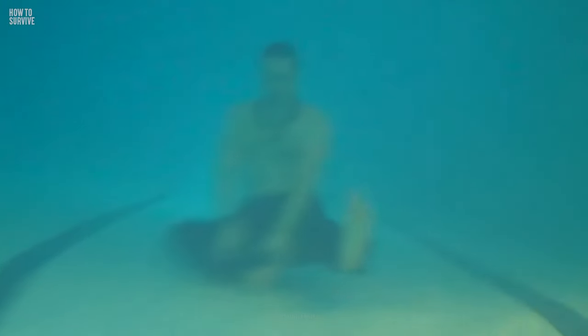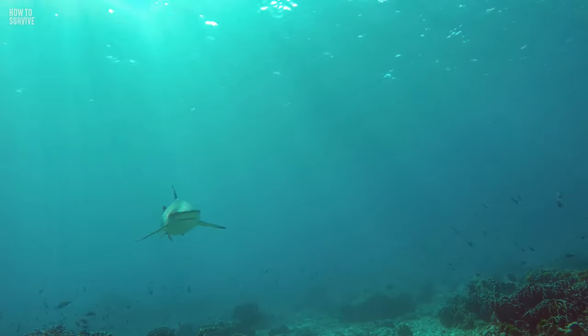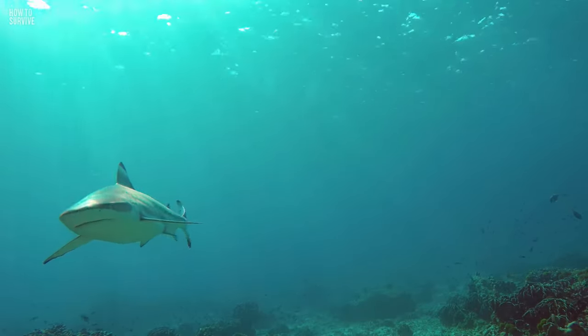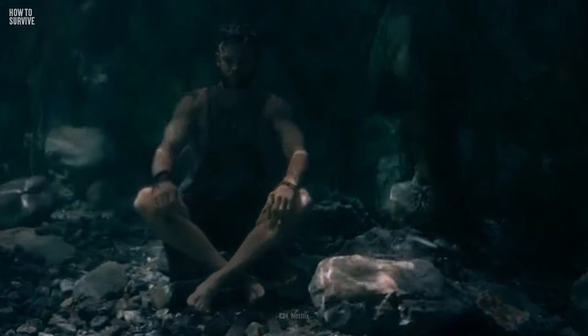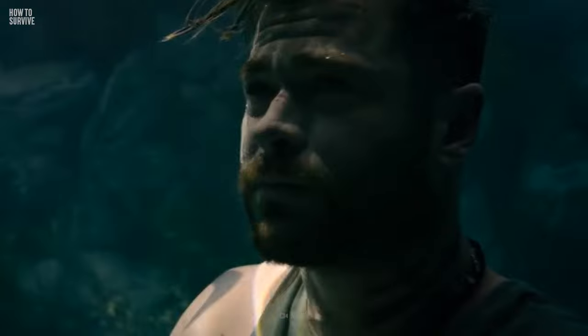Do you know how long you could survive trapped underwater? On average, most people can only hold their breath for about 30 seconds, and a lack of oxygen won't be the only thing trying to kill you under there. But don't worry, we've got you covered right here on How to Survive.